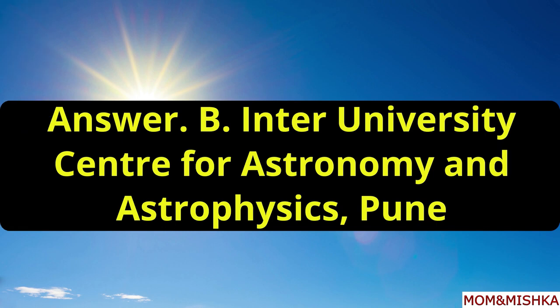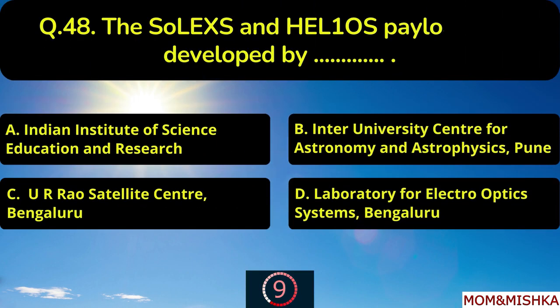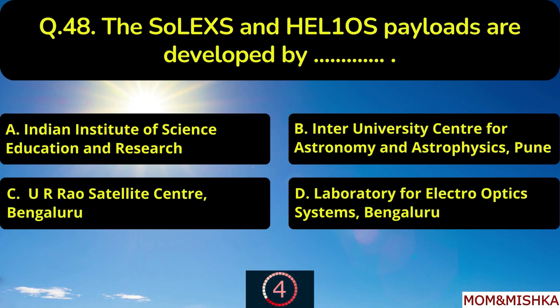By Inter-University Centre for Astronomy and Astrophysics, Pune, option B. The SoLEXS and HEL1OS payloads are developed by blank.